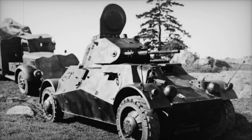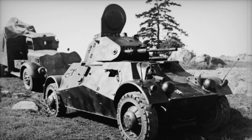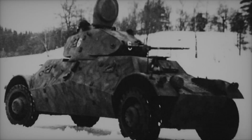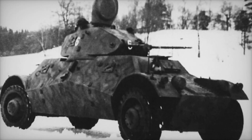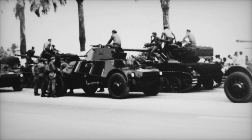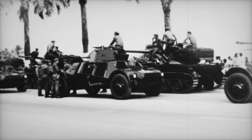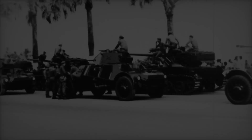At the heart of the Lynx was a powerful Scania Vabis engine, generating 140 horsepower. Placing the engine in the center of the vehicle not only balanced the weight, but also gave the crew the advantage of steering from both ends. The Lynx's dual steering made it a tactical marvel, allowing it to escape danger with remarkable ease.